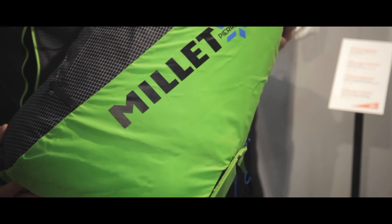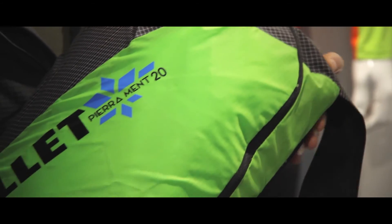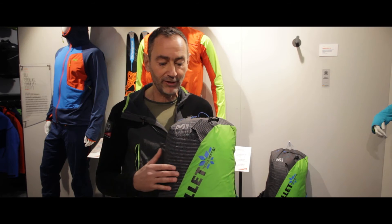The backpack is also very resistant thanks to the Dyneema nylon from Dupont, which is really very resistant. This is important for this category, with the ski being applied on this part of the backpack. We are very proud to have won in this category of ski touring, which is strategical for this company.